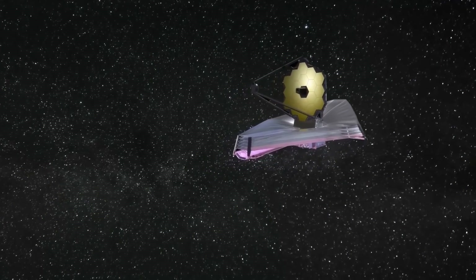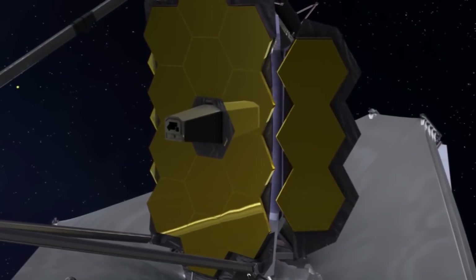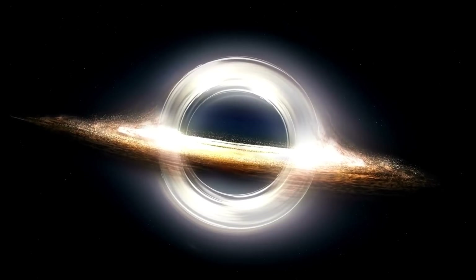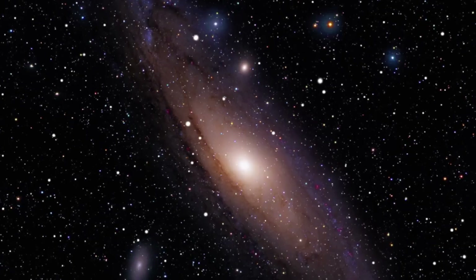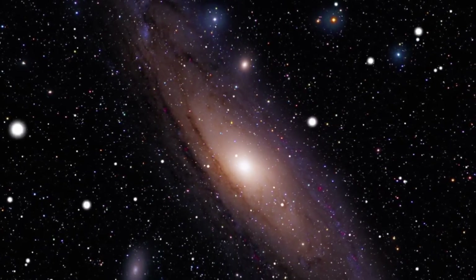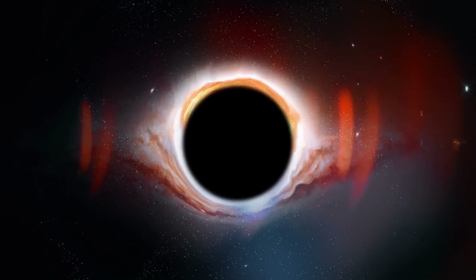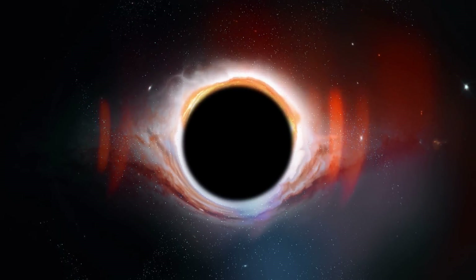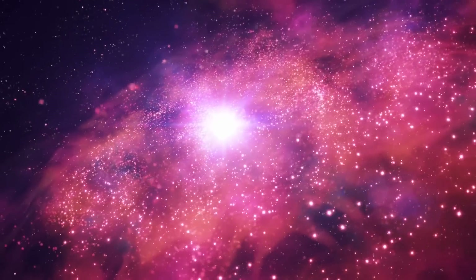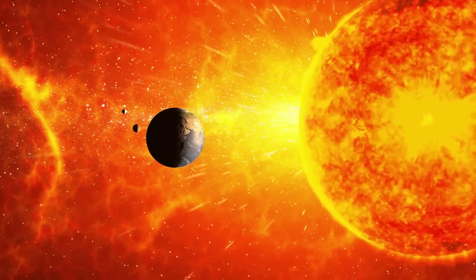The James Webb Telescope has made an exciting discovery: the oldest active black hole in the known universe. Astronomers using the James Webb Space Telescope have detected the most distant and actively feeding supermassive black hole ever observed. CEERS 1019, the galaxy that hosts this black hole, was observed as part of the Cosmic Evolution Early Release Science Survey. It emerged approximately 570 million years after the Big Bang and possesses a black hole weighing only about 9 million suns.